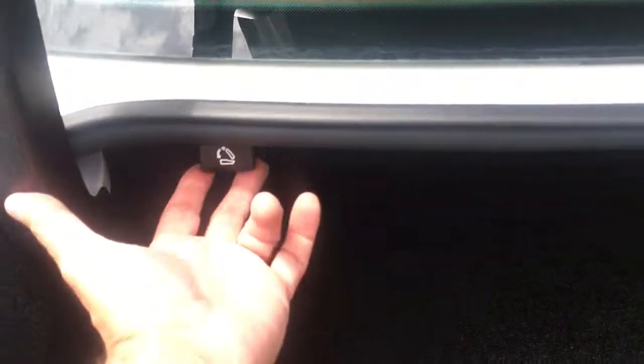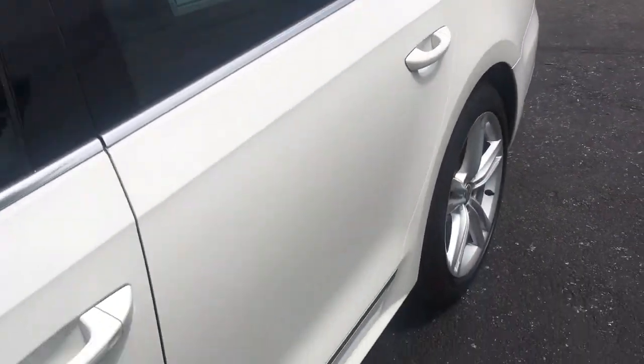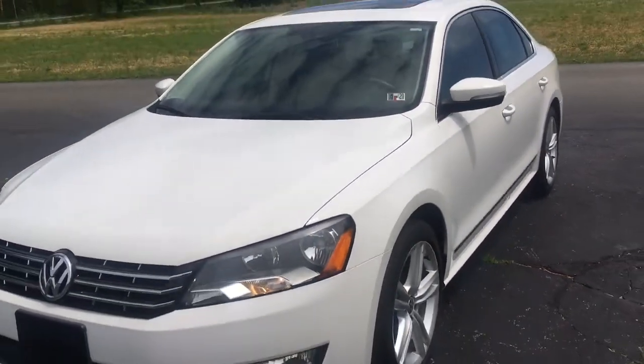It's a 60/40 split. If you want to see pictures of the seats down, go to the website. Pull this lever here and that drops the seats — very, very nice. That's it — 2013 Volkswagen Passat diesel, 40,000 miles, like new.